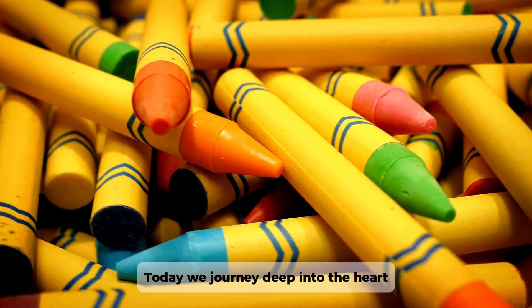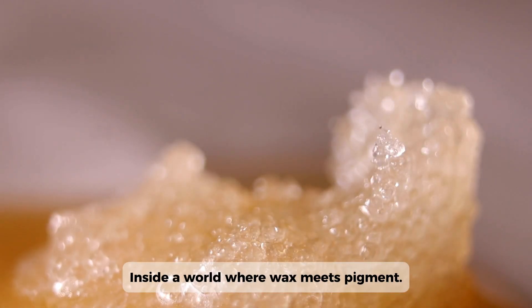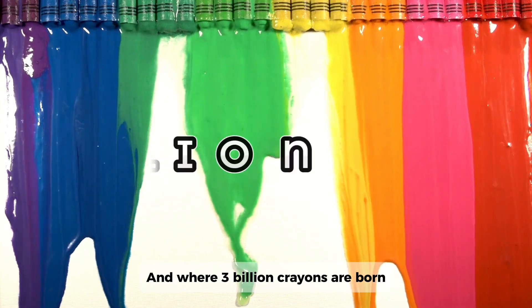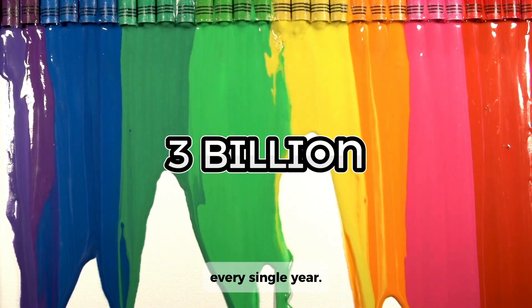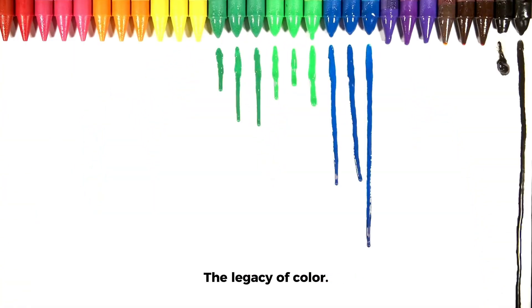Today, we journey deep into the heart of color — inside a world where wax meets pigment, where engineering meets creativity, and where 3 billion crayons are born every single year. This is how crayons are made: the legacy of color.